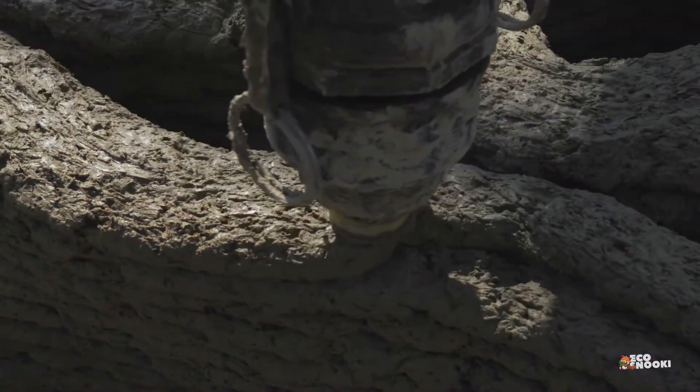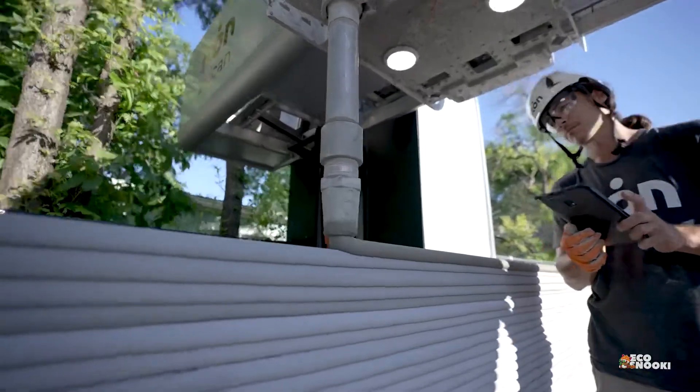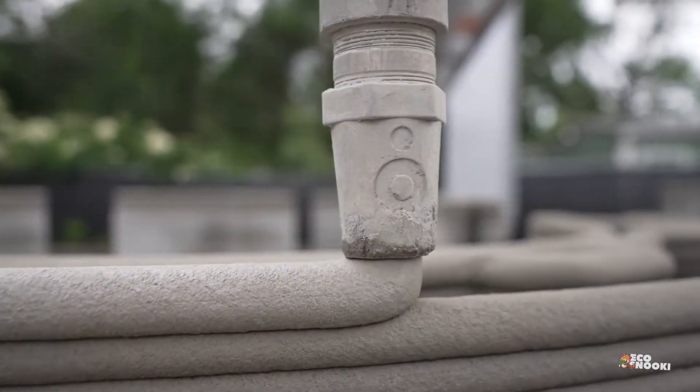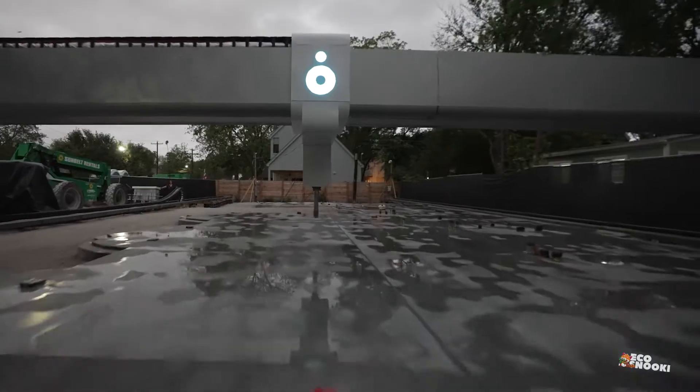Increased 3D printing popularity could provide an incentive for the creation of greener alternatives than standard concrete. For example, lavacrete — a combination of pulverized red lava rock, cement, and water — is a more environmentally friendly proprietary product created by 3D printing firm Icon.